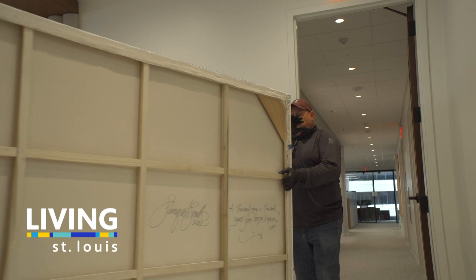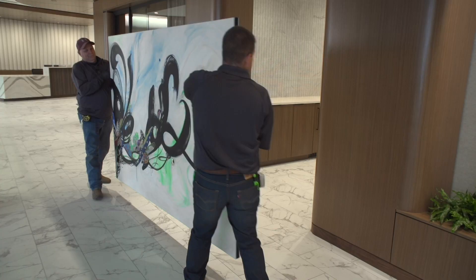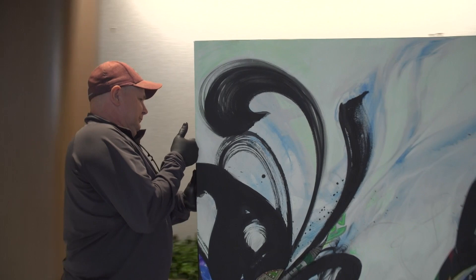At Commerce Bank's new office tower in downtown Clayton, the latest addition to the bank's corporate art collection was installed in November of 2023. Titled A Thousand Ways, A Thousand Years From Horizon to Horizon,